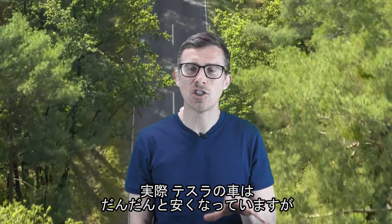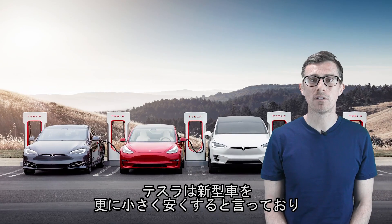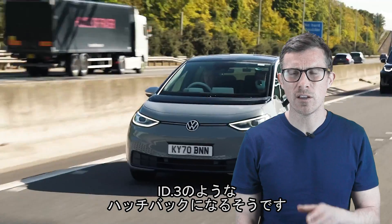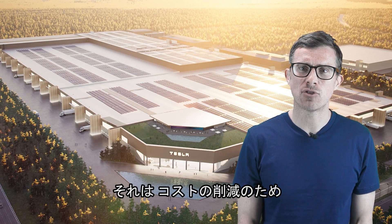On the most part, Teslas are getting smaller and cheaper as the years go by. Tesla has confirmed that its next car will be the smallest and cheapest one it's ever made — imagine something like a Volkswagen ID.3 and you'd be right on track. But why is Tesla making a hatchback? Well, it's all to do with how much electric cars cost to build.